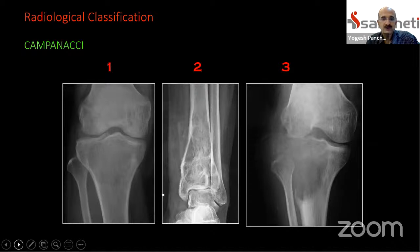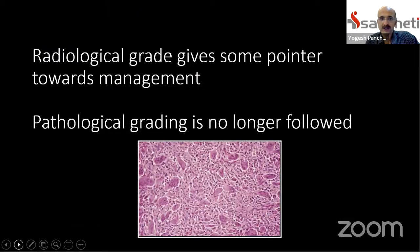The pathological grading system for GCT is no longer followed for deciding treatment. There is a radiological classification described by Dr. Campanacci with three grades. In grade 1, the lesion is completely intraosseous with no cortical thinning, expansion, or soft tissue mass. In grade 2, the bone may be slightly expanded with some cortical thinning but no extraosseous soft tissue component. Type 3 is where there is a cortical breach and soft tissue expansion into the muscles. These grades provide pointers toward management — type 1 and 2 are most likely treated with intralesional curettage, while type 3 decisions depend on further imaging.